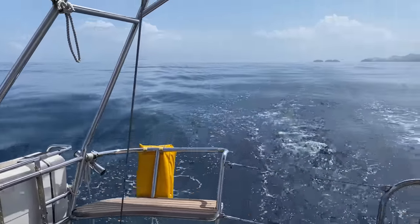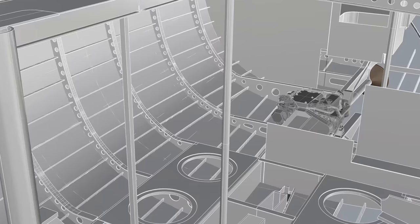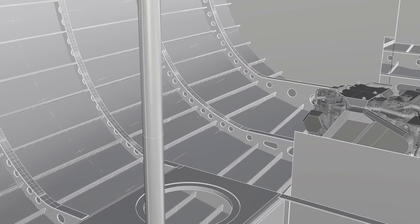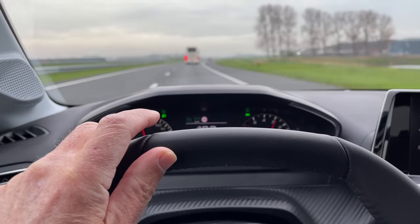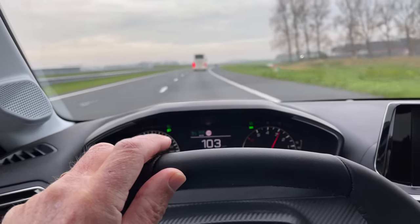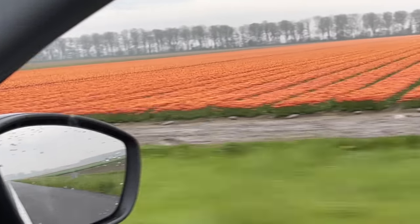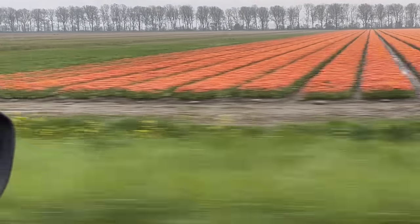A 30 kilowatt hour lithium battery bank will likely weigh more than 200 kilograms, so for stability it will be best to have the batteries located low in the boat. We've been looking at battery manufacturers who build a high quality marine battery that will allow us to fit the large capacity and reliable battery bank we'll need, and heard about a Netherlands-based company about two hours from Makkum called Super B.